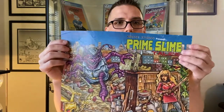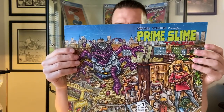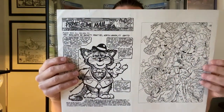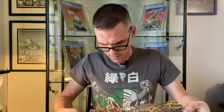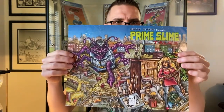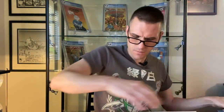This one's pretty neat — this is another one of those oddball titles produced by Mirage Studios called Prime Slime Tails. This proof is actually kind of beat up; there are some tears on it. I thought there might be a signature on one of these, but I'm not seeing it. Still, it's a pretty rare cover proof for a lesser known title that Mirage Studios put out.